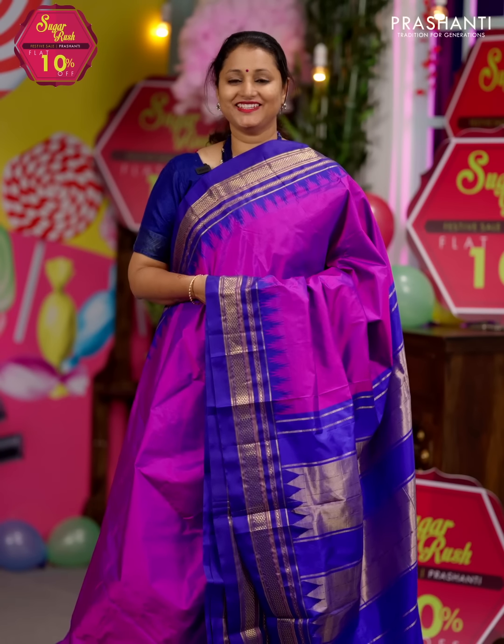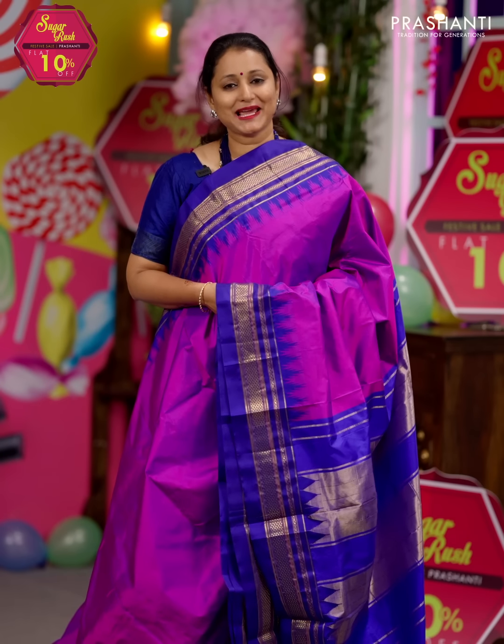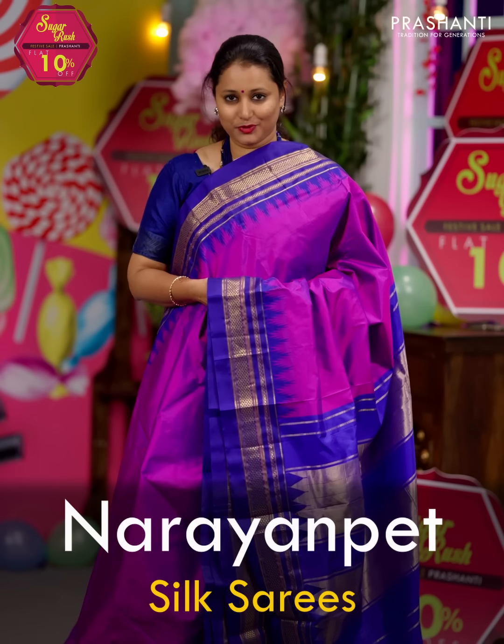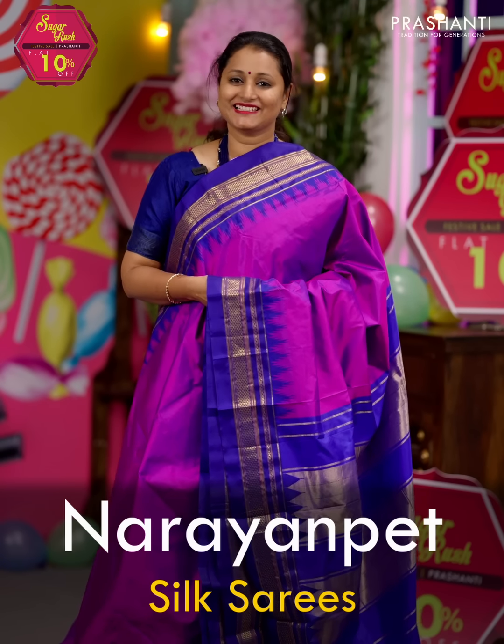Hello all, welcome to Prasanthi. This is Brinda. In today's new arrivals, we are going to see Narayanpet Silk Sarees. All the sarees that I'm going to show you today are pure silk sarees and are Silk Mark certified. The zari used is half fine zari. Let's get started.